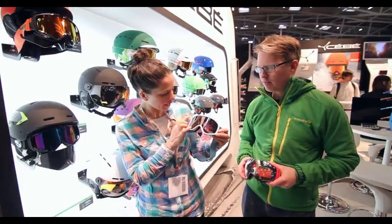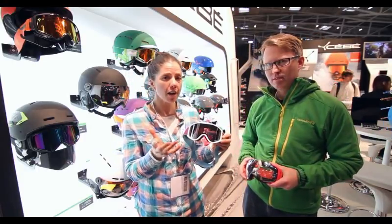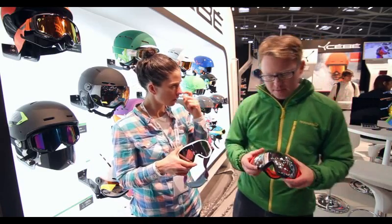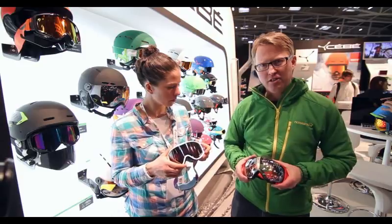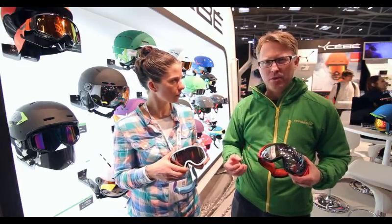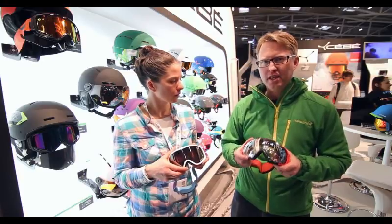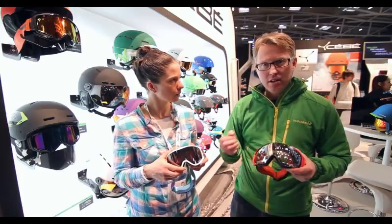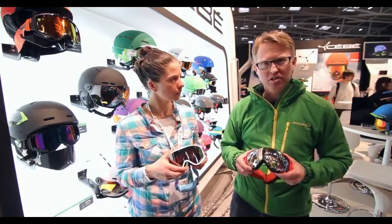This lens here has got a slightly pink colouring, which is really great for low light conditions. There are different lenses for different light conditions — dark lenses, yellow lenses, it depends on the weather. Some lenses actually change with the conditions of the light, so if it's sunny the lens darkens slightly, and if it's cloudy it lightens a little bit, allowing you to see more definition in the snow.